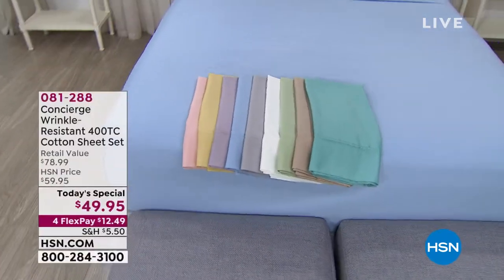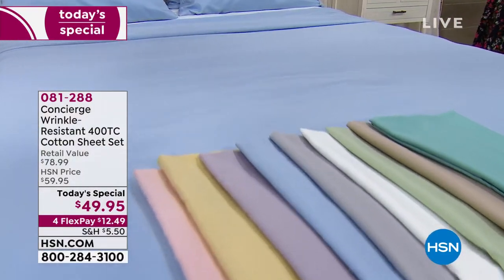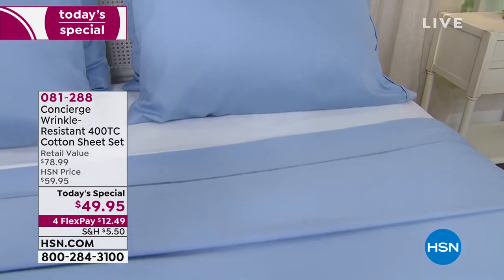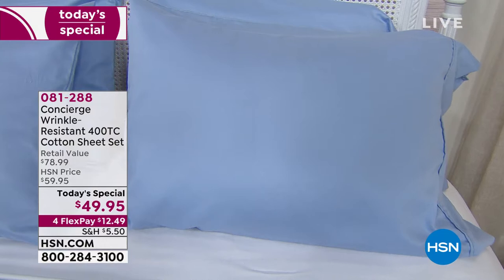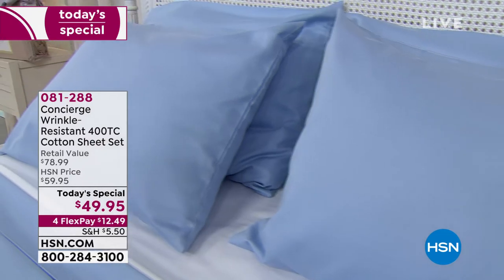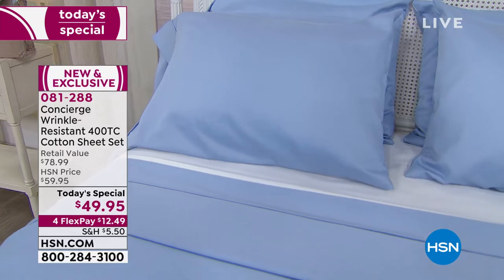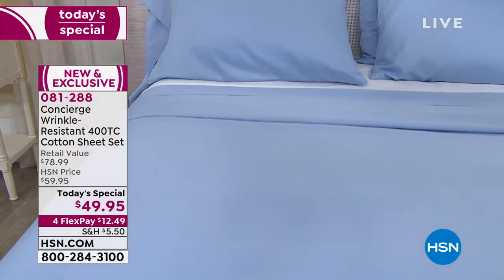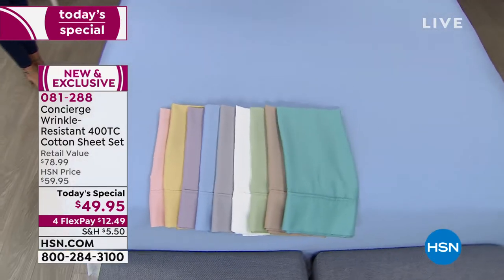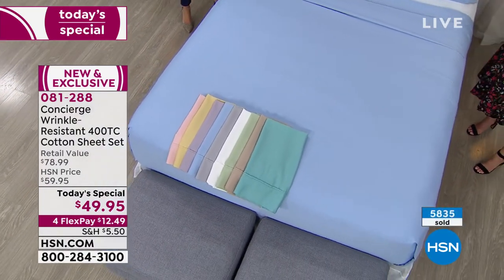It's the best of the best from Concierge Collection — our exclusive line of sheets and bedding here at HSN. We put together all the upgrades, all the customer favorites, and all your requests. You've been asking for natural fibers, breathable, soft, washable, moisture-wicking cotton. You're getting it: 100% long staple cotton, a gorgeous 400 thread count, and a six-piece sheet set — the flat sheet, the fitted sheet, and extra pillowcases.